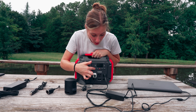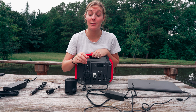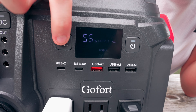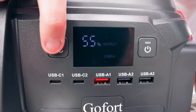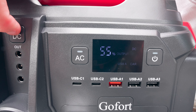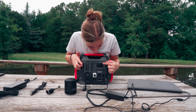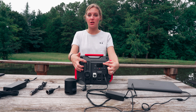For the USB ports, it automatically registers all the USBs — once you plug something in it automatically registers and it'll start charging. But for AC and DC it has these buttons. You can see the light is on for DC and it says DC on there, and once you click it, it turns it off.